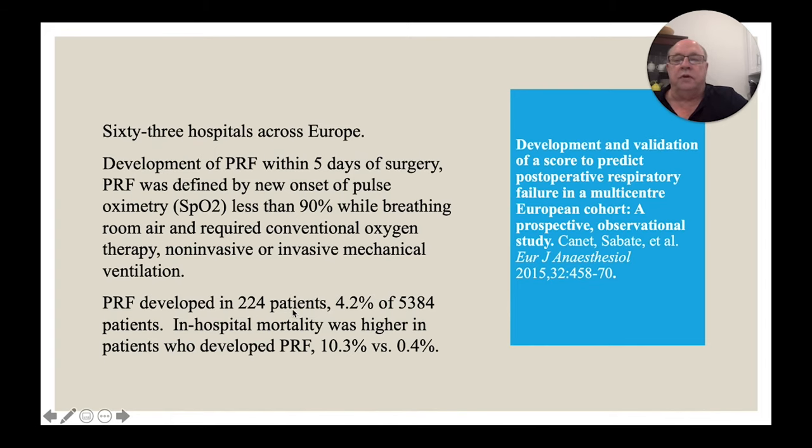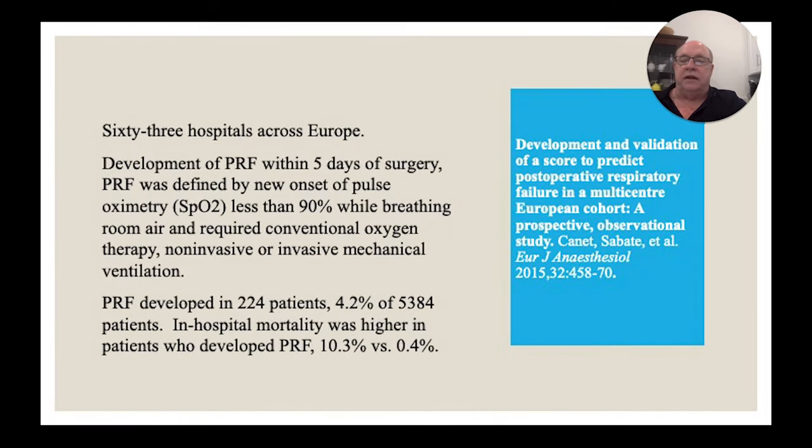They found 224 out of their approximately 6,000 patients developed postoperative respiratory failure. In-hospital mortality was 10% versus less than half a percent among those who didn't suffer respiratory failure. Again, just like all the other studies, it is a very bad thing to happen to your patient.